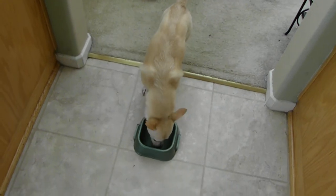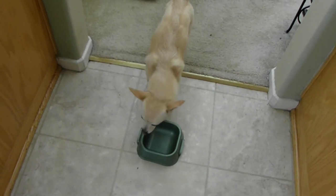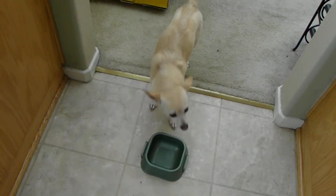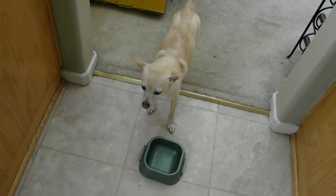Pearl is a little bit of a finicky eater. She won't eat at times because she's so picky, so we have to cater to her and make sure that she eats. But as you can see, she cleared her bowl. So I guess they really like it.